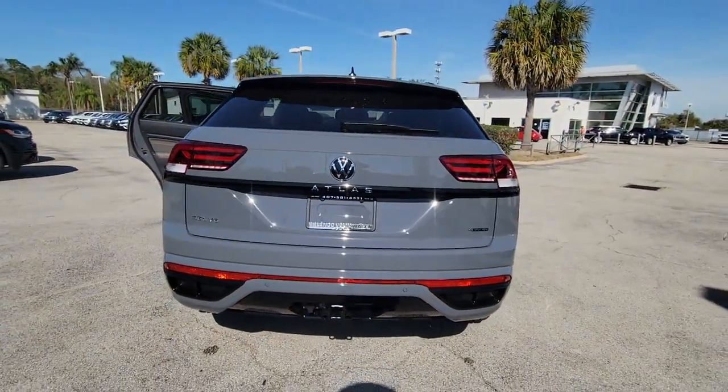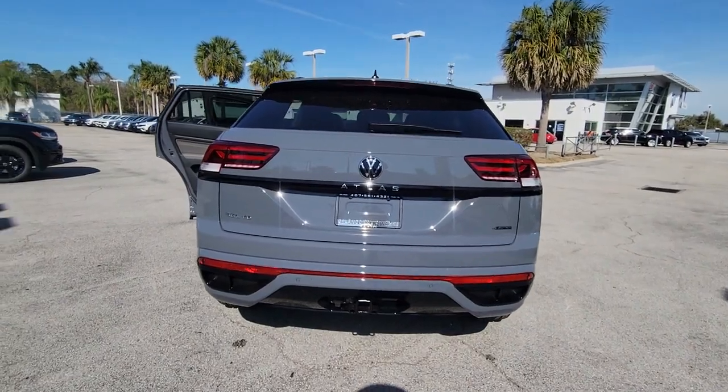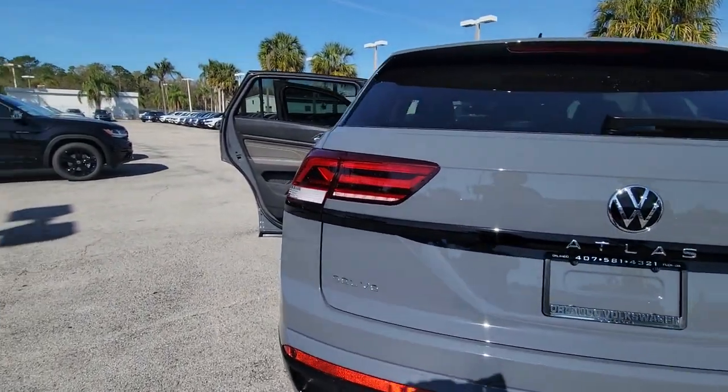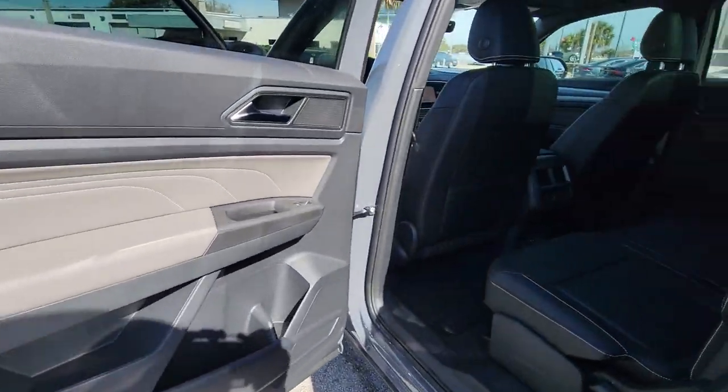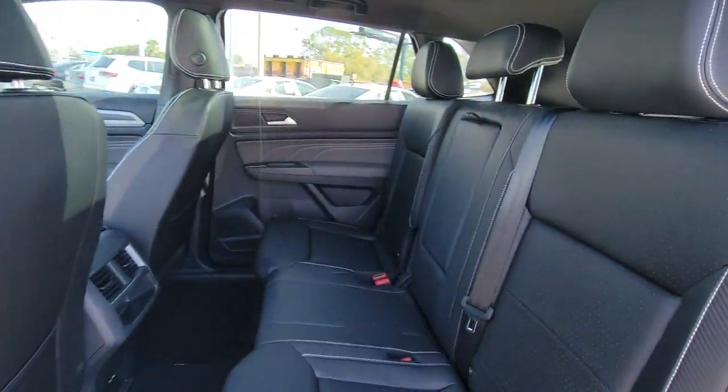Power passenger seat, fog lamps, heated front seat, dual zone AC. Punch up your daily drive in this muscular Atlas Cross Sport. Come in for a fun and easy test drive — our team will make it the best part of your day.